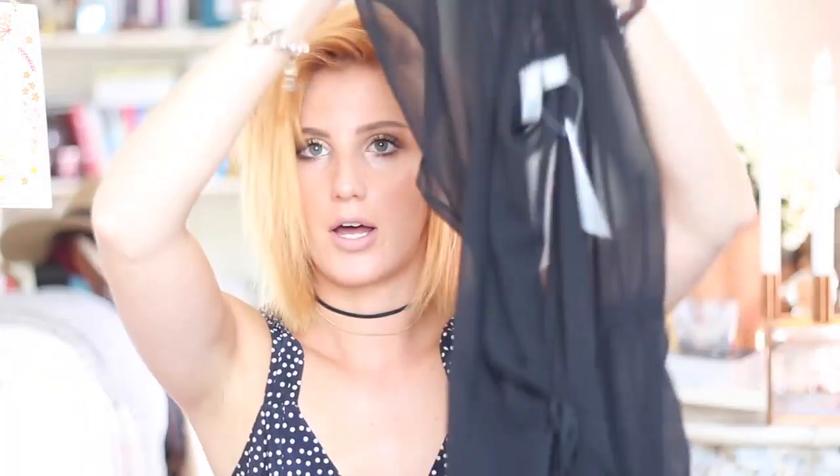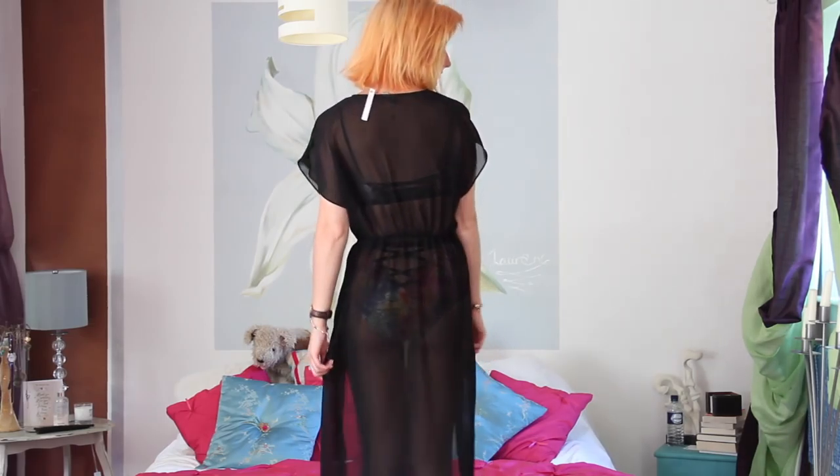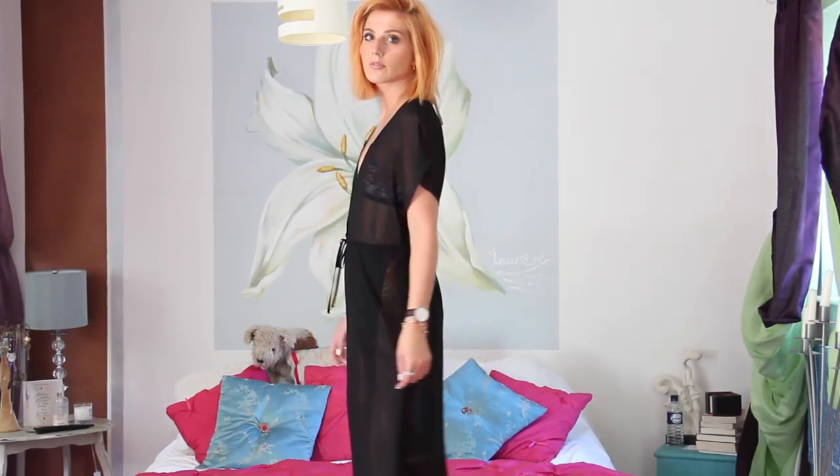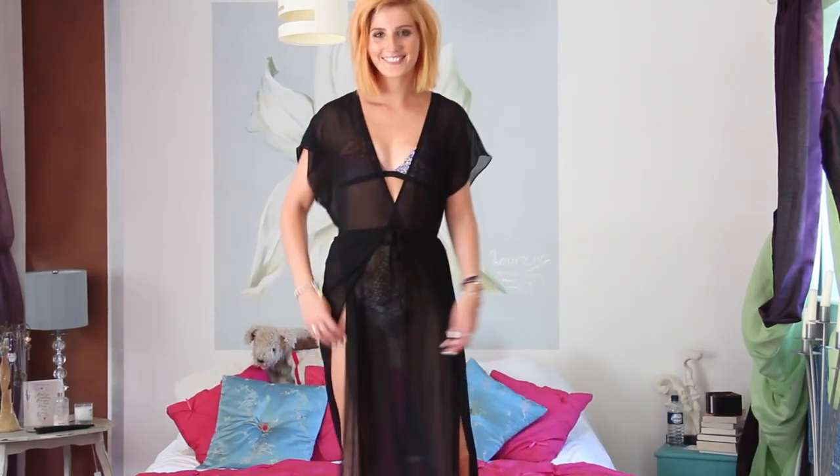Okay, so first up from ASOS — the first thing I picked up is a holiday throwover for the beach, and it's this little black number which I think is absolutely gorgeous. It's got a little tie around the middle so you can have it tighter or looser, the sleeves hang really beautifully, and there are lots of slits going down the bottom so it's really light and airy. It's completely sheer so it goes over bikinis to and from the beach or around the pool.